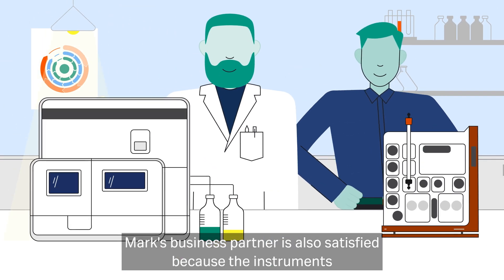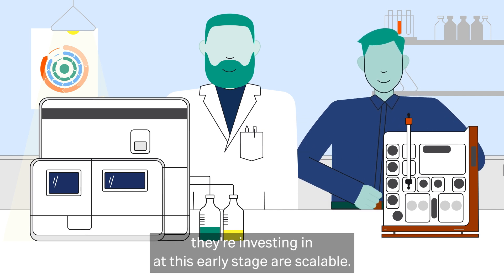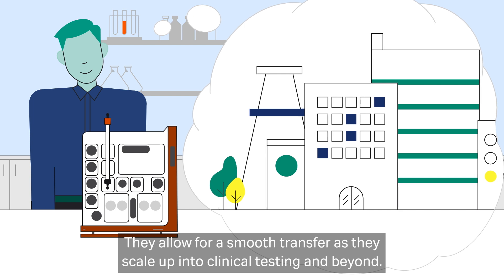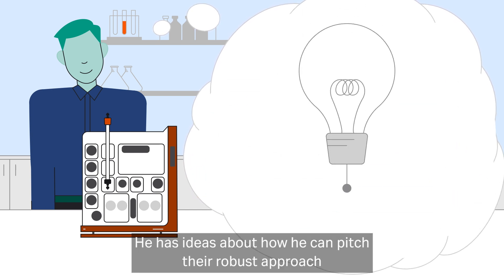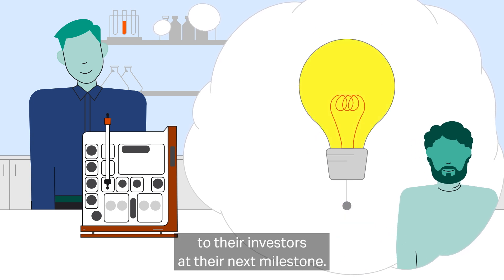Mark's business partner is also satisfied because the instruments they're investing in at this early stage are scalable. They allow for a smooth transfer as they scale up into clinical testing and beyond. He has ideas about how he can pitch their robust approach to their investors at their next milestone.